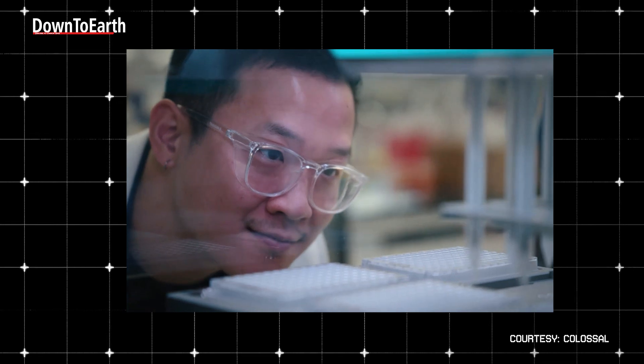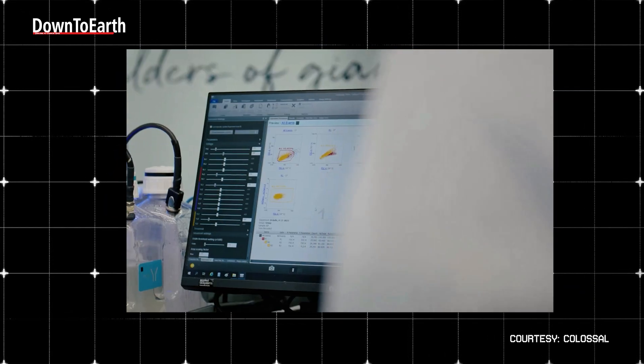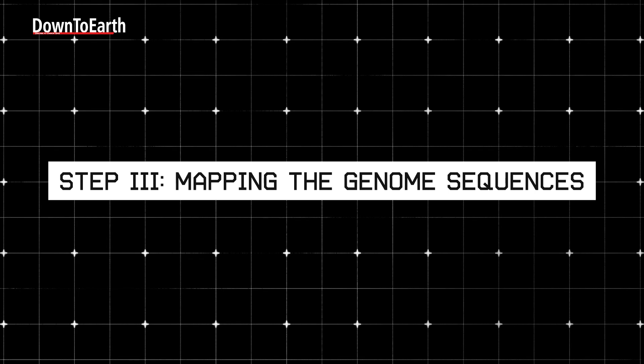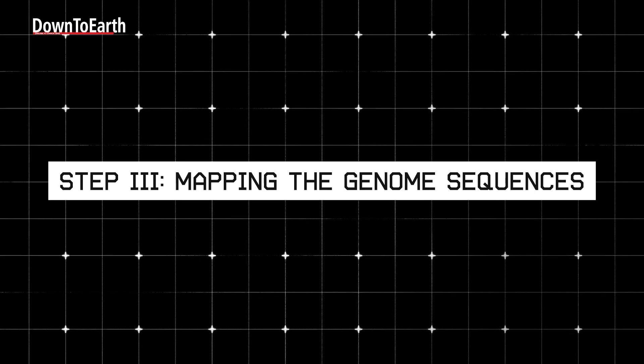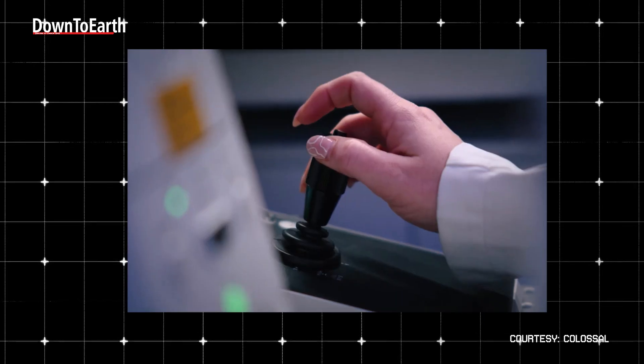A genome sequence is the complete order of DNA letters — A, T, C, and G — that make up an organism's genetic instructions for how it grows, functions, and survives. Then follows Step 3: mapping of the genome sequences with the dire wolf's closest living relative, the grey wolf.